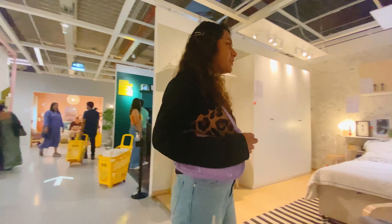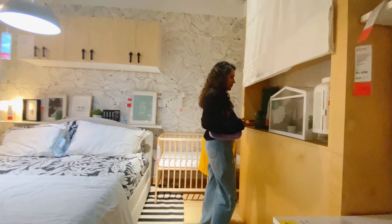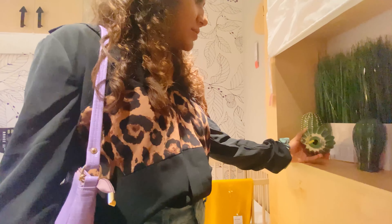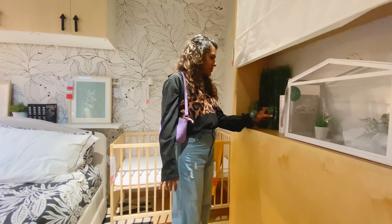If you are also a K-drama obsessed person like me, you must have seen their decorated, voguish homes in those series. Lately I have been watching 'Forecasting Love and Weather' — they have this set of ceramic cactus plants because Koreans also love IKEA.